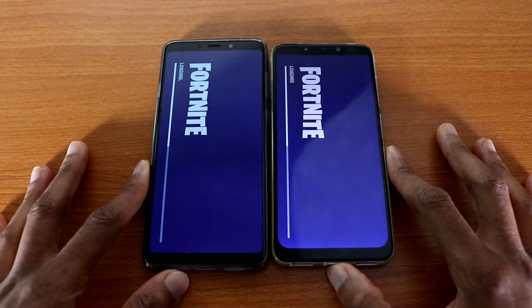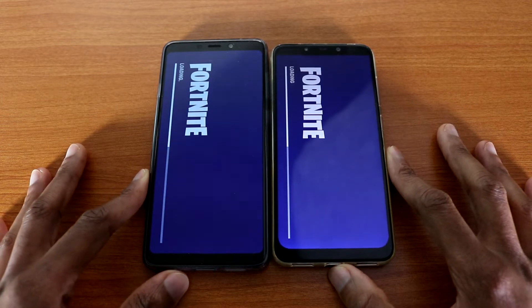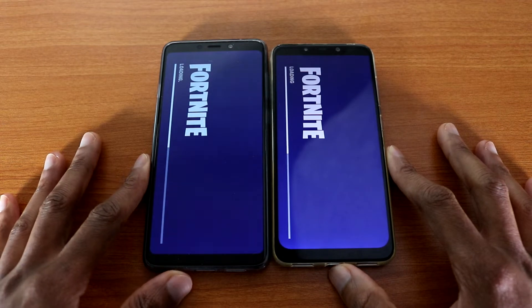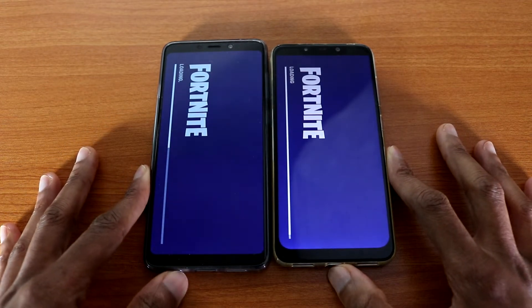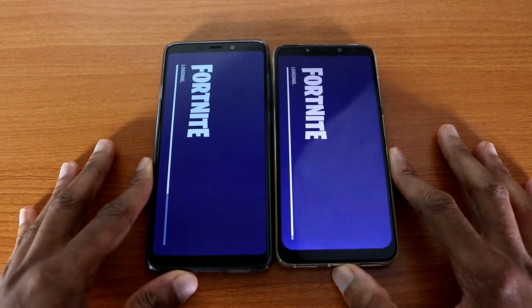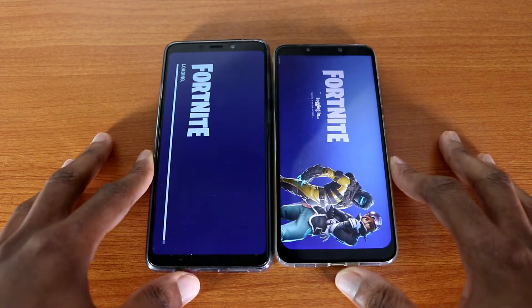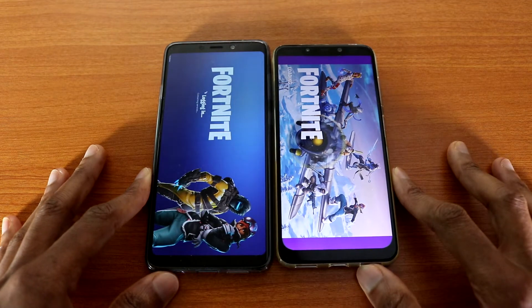Which device are you using? Are you using iPhone, Samsung, LG, HTC, Google, Huawei, or Xiaomi? Let me know in the comment below. Also, do you play PUBG Mobile on your device? Let me know which one you prefer — Fortnite or PUBG Mobile?